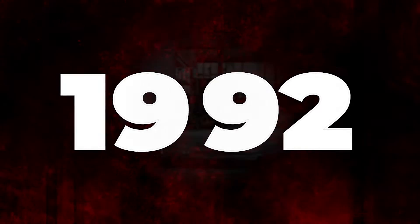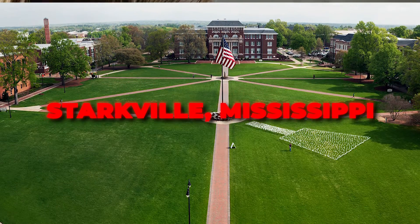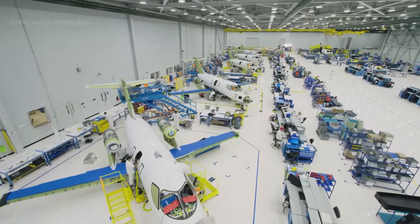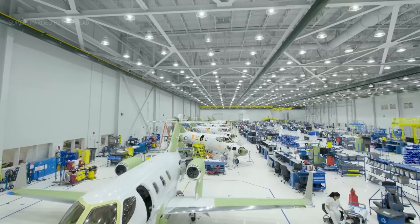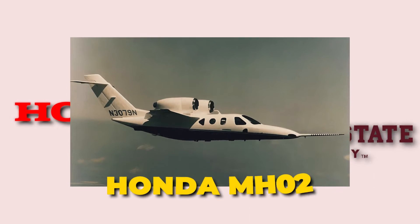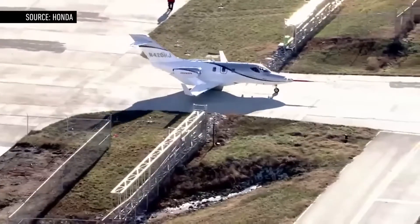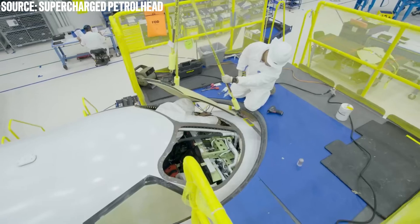In 1992, Japanese heavy industry conglomerate Honda partnered with Mississippi State University, a research institution in Starkville, Mississippi. The project that resulted from this partnership is an experimental aircraft that is truly fascinating to explore. Over a four-year production and testing period that lasted until 1996, the two organizations collaborated to build the Honda MH-02, the world's first business jet designed entirely from carbon composite material.